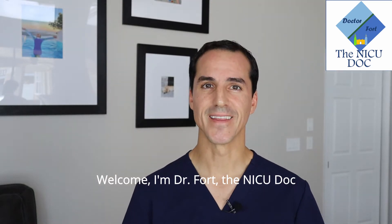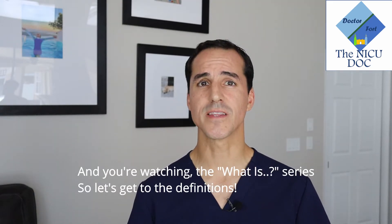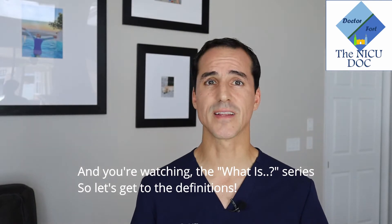Welcome, I'm Dr. Ford, the Nicky Doc, and you're watching the What is Series. So let's get to the definitions.